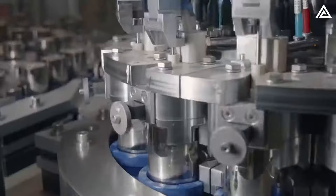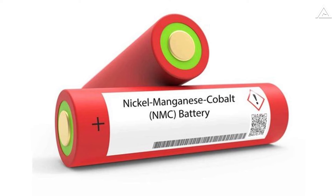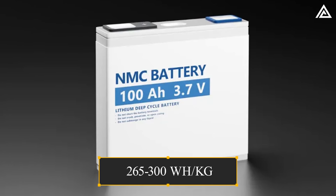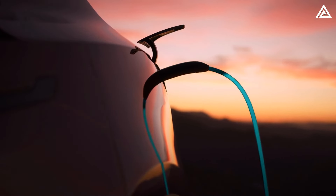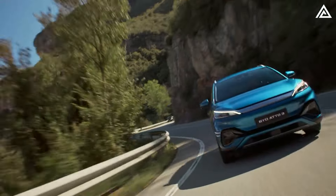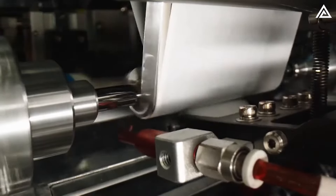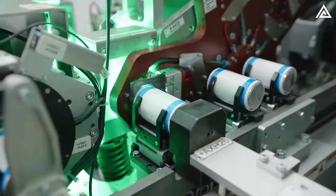Comparatively, Tesla's LFP batteries, used in the standard range Model 3 and Model Y, and its nickel-manganese cobalt batteries in premium models, offer a higher energy density of 265 to 300 Wh per kilogram. However, they typically only last 1,000 to 2,000 cycles, with 70% capacity retention after 8 years or 240,000 km. While Tesla's batteries provide impressive energy density, their cycle life and degradation after several years leave room for improvement when compared to CATL's 15-year lifespan.